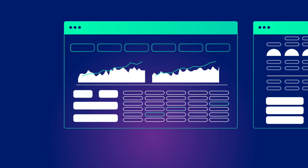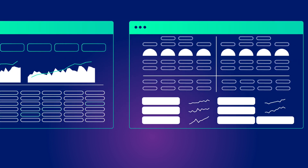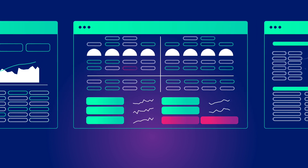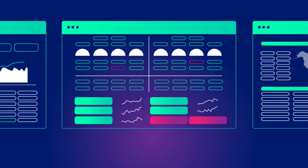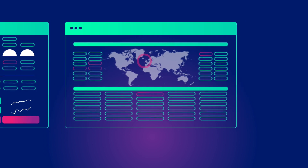It's this 360 degree view that enables businesses to visualise how their technology is performing and identify where improvements can be made, as well as providing alerts for potential problems before they affect business as usual.